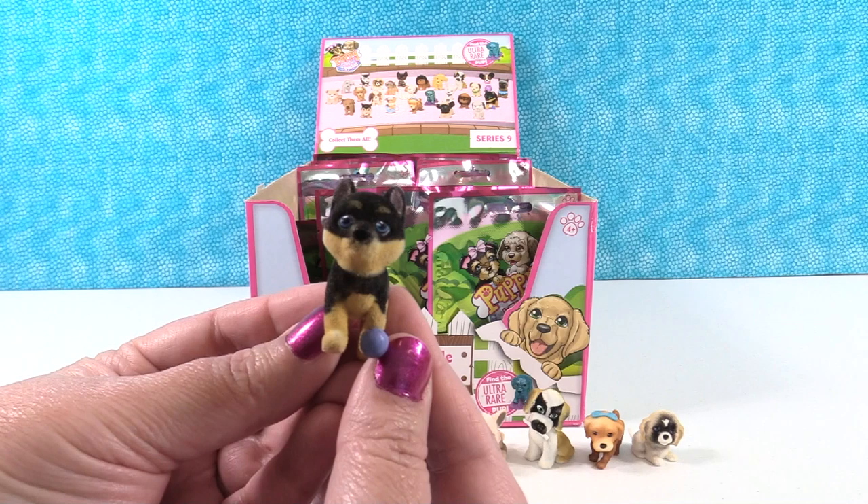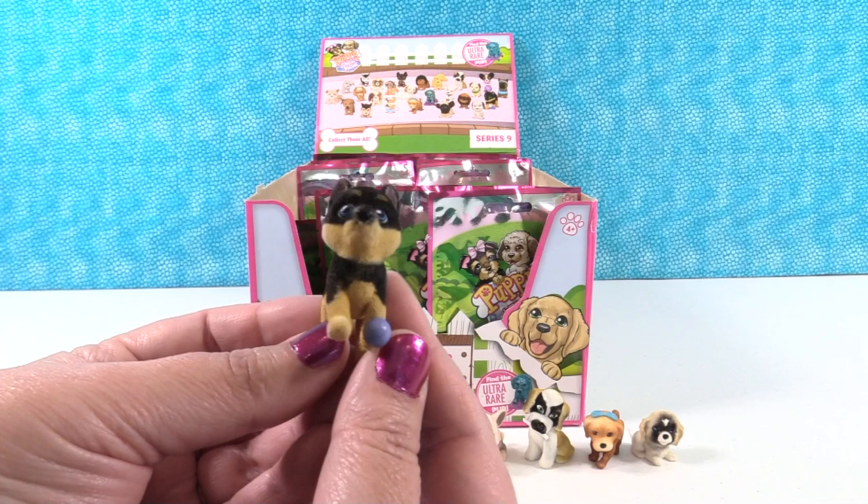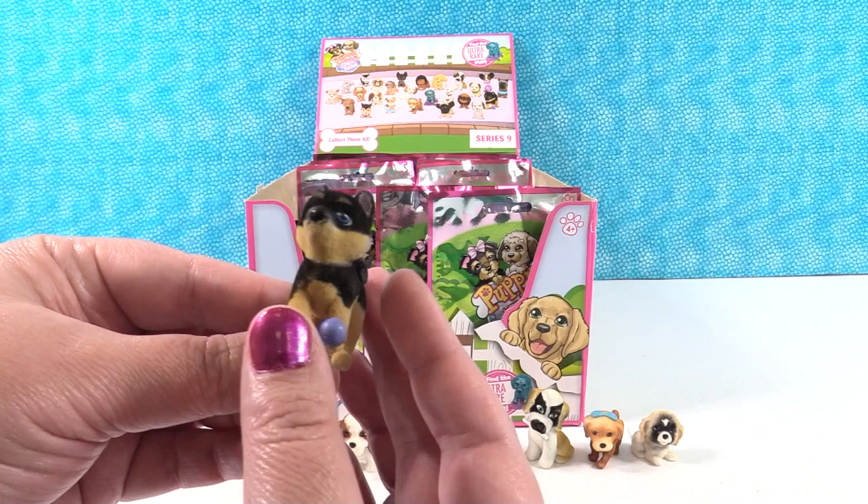Next we have Cooper the Shiba Inu — a rare puppy with beautiful blue eyes. It kind of reminds us of a German Shepherd with blue eyes. Cooper is a rare pup.